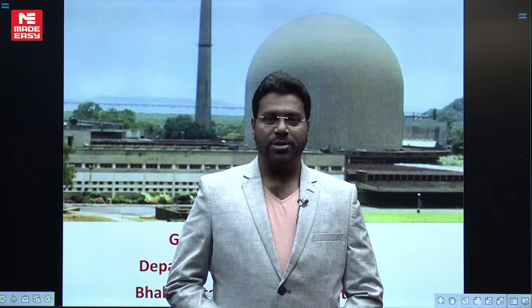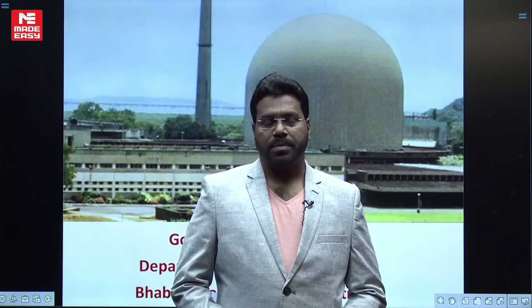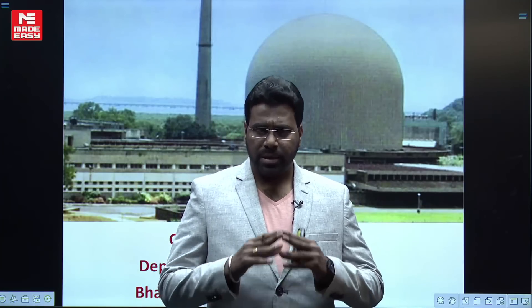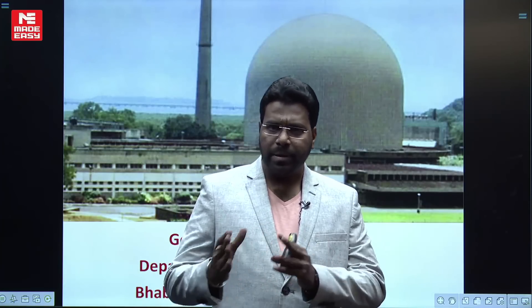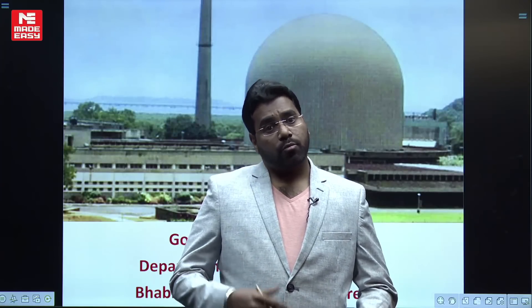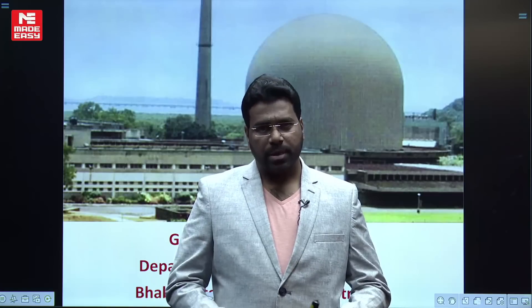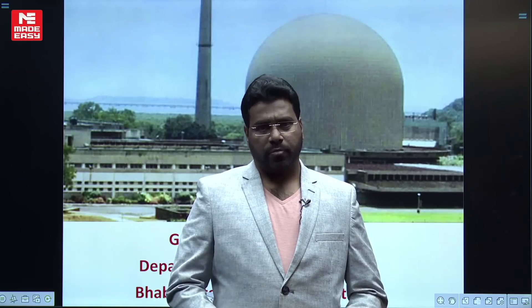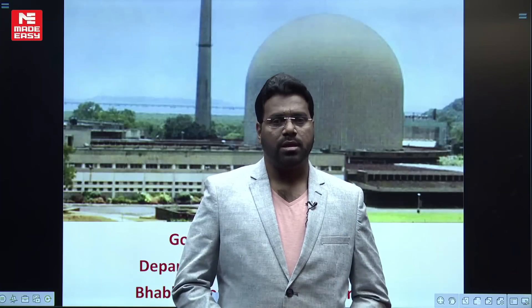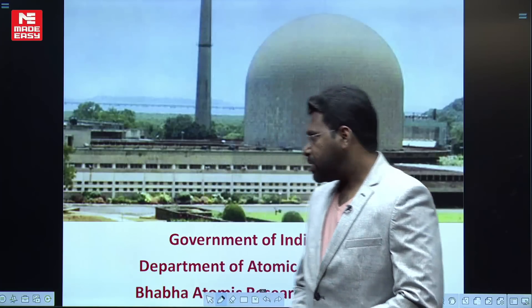Welcome to the MadeEasy YouTube channel. Today I am discussing the BARC notification. BARC recently released a Technical Officer Grade C notification for direct recruitment — that means BE/BTech students are directly recruited through interview. One more vacancy is also released by BARC: a training scheme for diploma candidates. We are going to see these two notifications in this video.